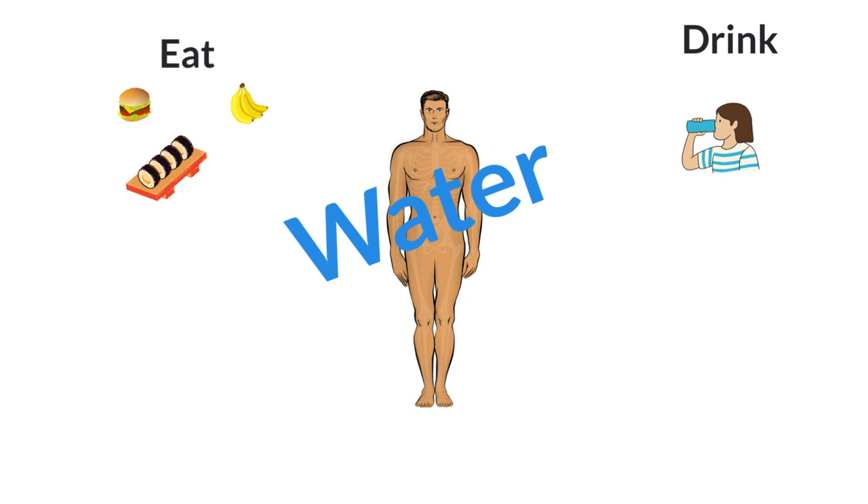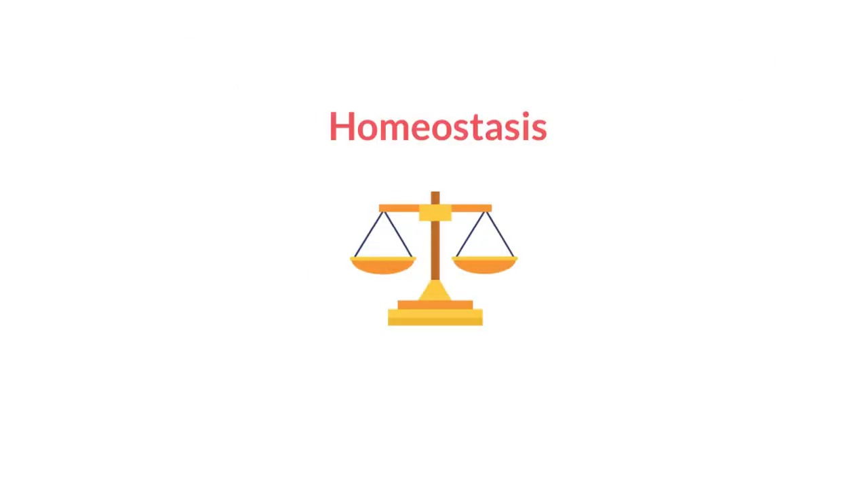Since water can freely move in and out of the cells, changes to concentration can and do occur inside the body all the time. If we think of water movement in terms of keeping homeostasis or maintaining that balance, it may make this lecture a little bit easier to understand.